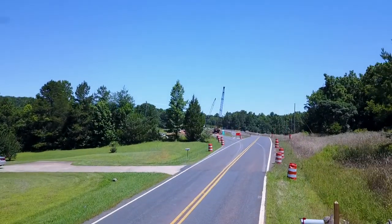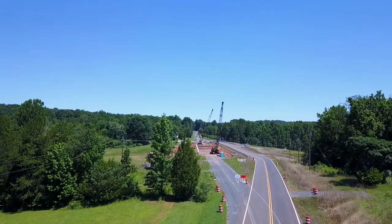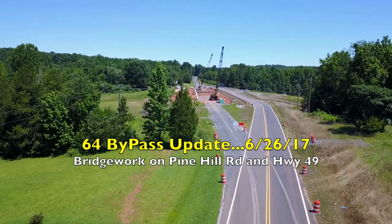Welcome to another 64 bypass update. Today is Monday, June the 26th, 2017.